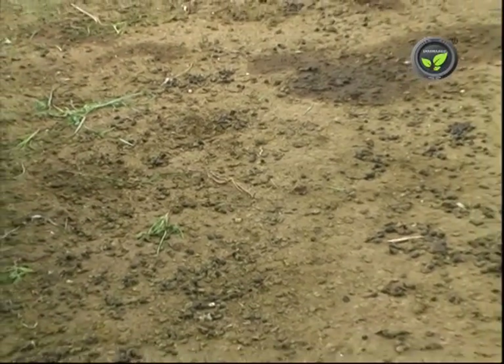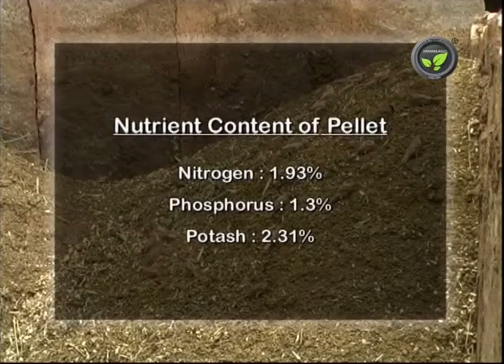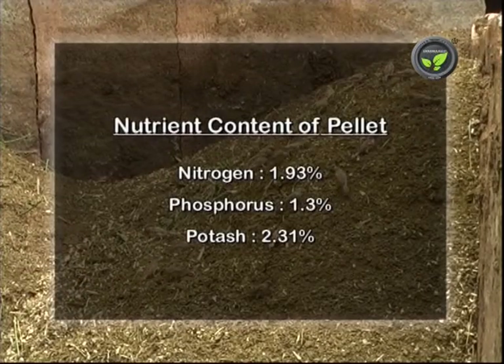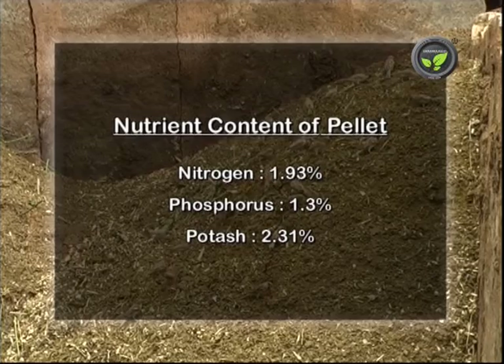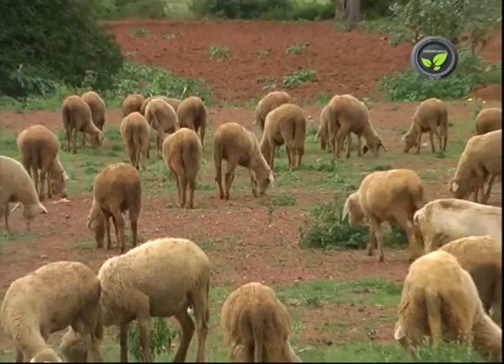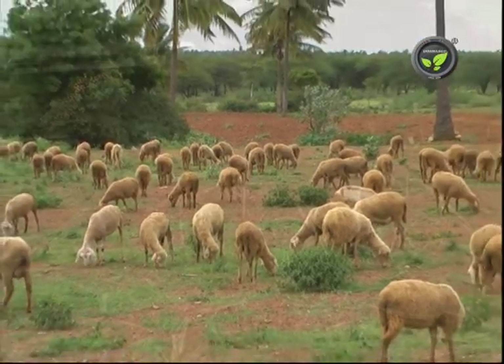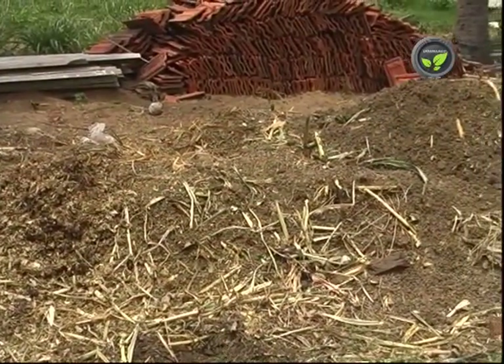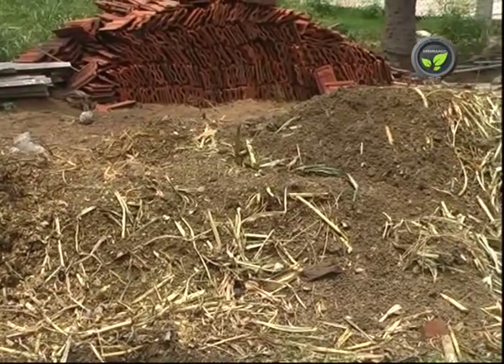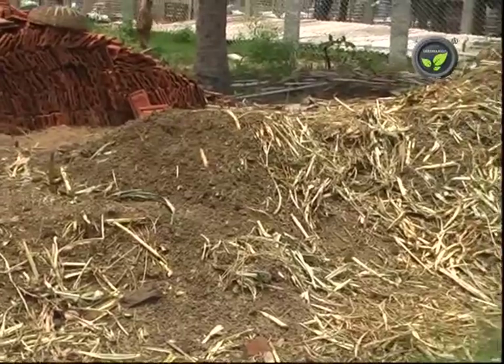Sheep pellet manure has more nutrients than cow dung and is in good demand. It contains 1.93% nitrogen, 1.3% phosphorus, and 2.31% potash. Keeping sheep on the farm for one night will give a good crop for 2 years. Manure collected in the sheep farm may be used for fodder crops, and fetches Rs. 2000 per tractor load if sold.